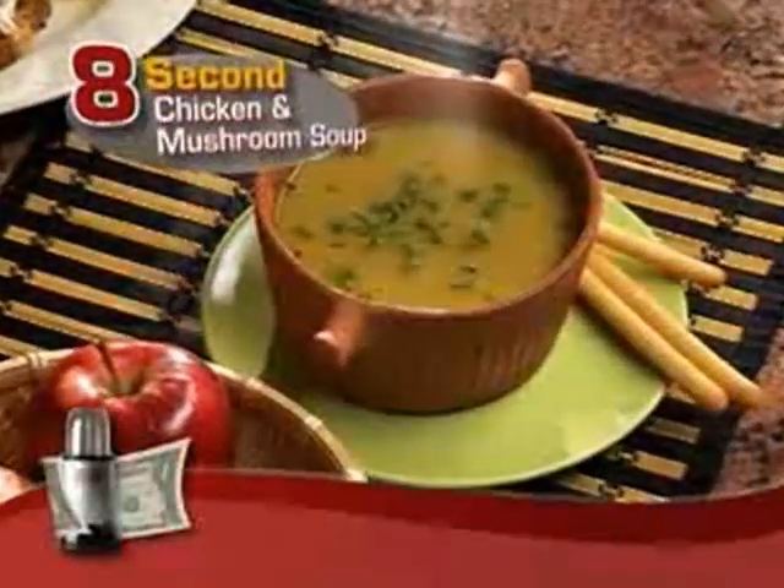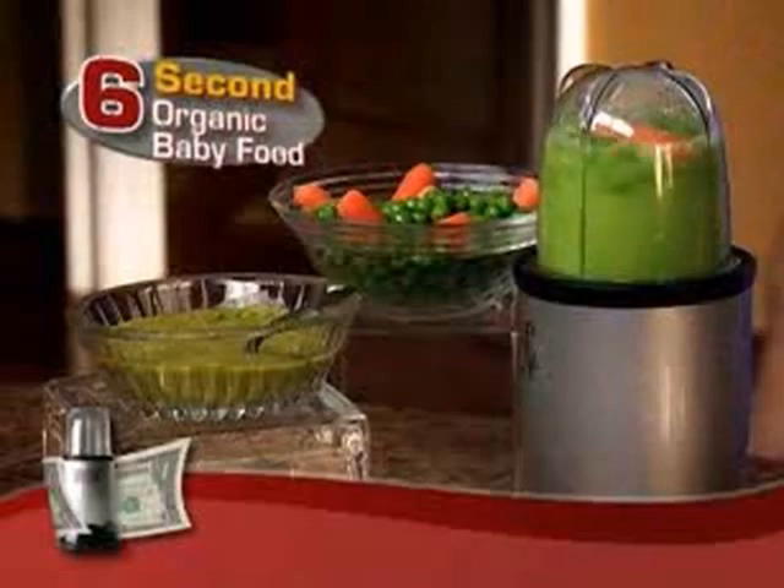Or what about chicken and mushroom soup made from scratch? Or fresh, organic baby food? In just seconds — what about a family dinner?